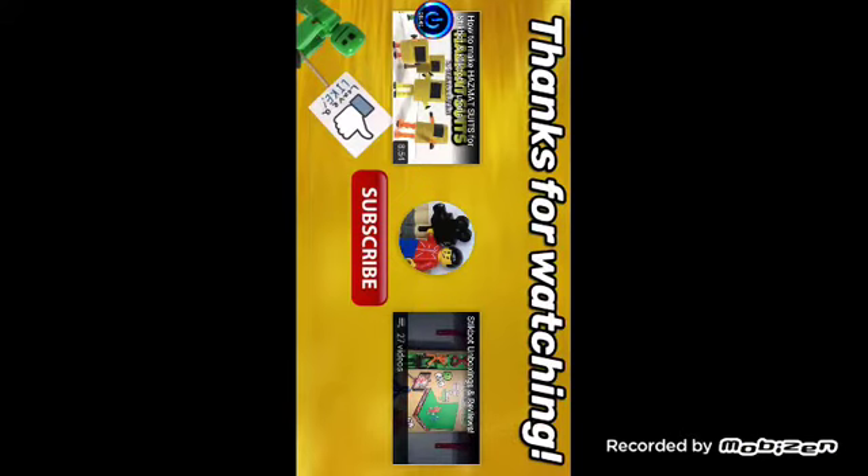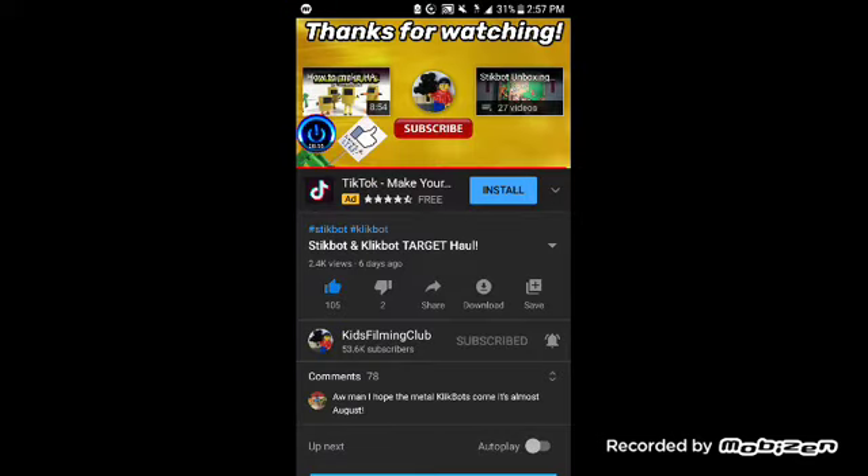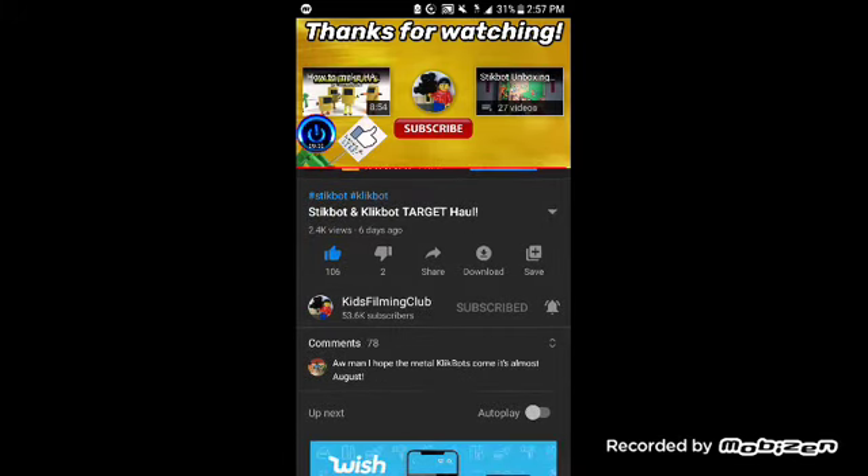Now that was pretty interesting, I might say. I will post a link to Kids Filming Club's channel in the description. That was great — I'm going to like this video. Somebody says they hope the Metal Clickbots come — it's almost August. Yeah, that's my prediction of the Clickbot Metal Box, probably sometime mid-August, like the original Clickbots did. I can't wait to see what those things are all about, and I can't wait for Maka to review them as well. I can't wait to see what other things Stickbot Central is going to release later this year. With that being said, thank you guys so much for watching. See you in the next reaction. Sofia of Final Reactor signing out. Reactor out.